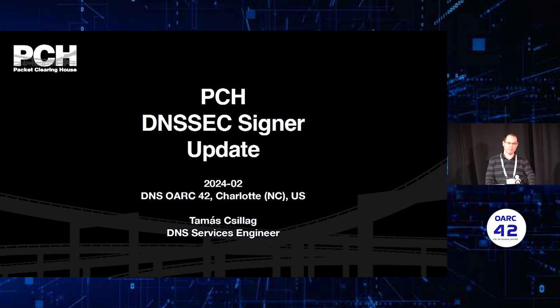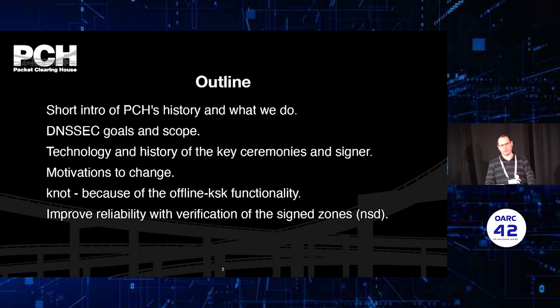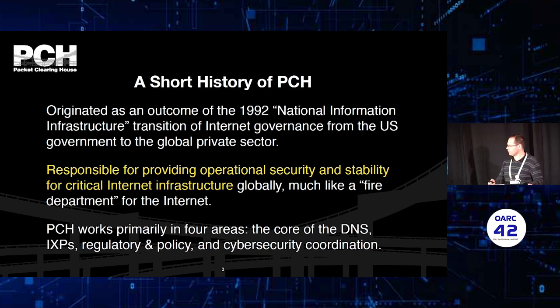So what is this talk about? I will start with a short introduction about PCH because it is necessary to establish the context of what we are doing, why the service we are doing is used, and how it is used for DNSSEC. The technology and history for the key ceremonies and the signer, the motivations to make changes, why we chose Knot, the offline KSK functionality, and how we are improving reliability with verification of signed zones. There are four areas: DNS working within internet exchange points, regulation and policy, and cybersecurity coordination.